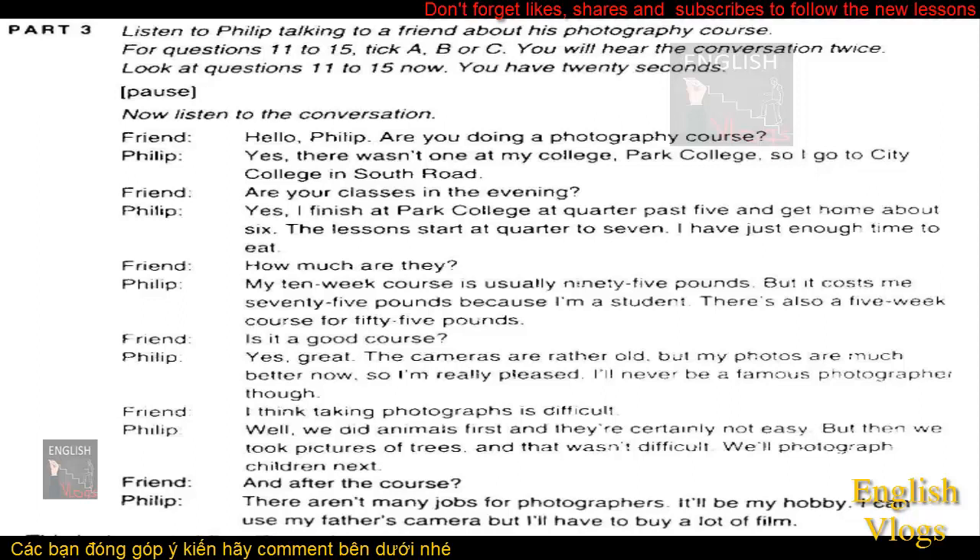Hello, Philip. Are you doing a photography course? Yes. There wasn't one at my college, Park College, so I go to City College in South Road. Are your classes in the evening? Yes. I finish at Park College at quarter past five and get home about six. The lessons start at quarter to seven. I have just enough time to eat.